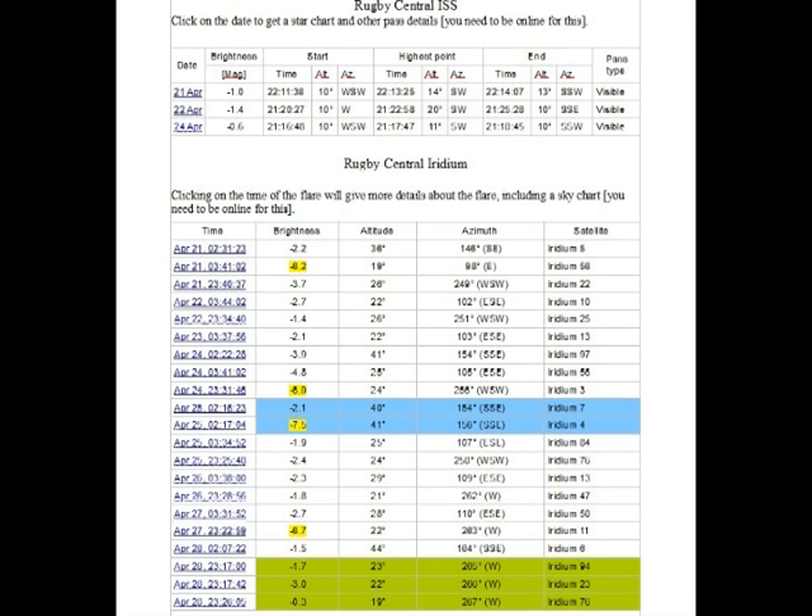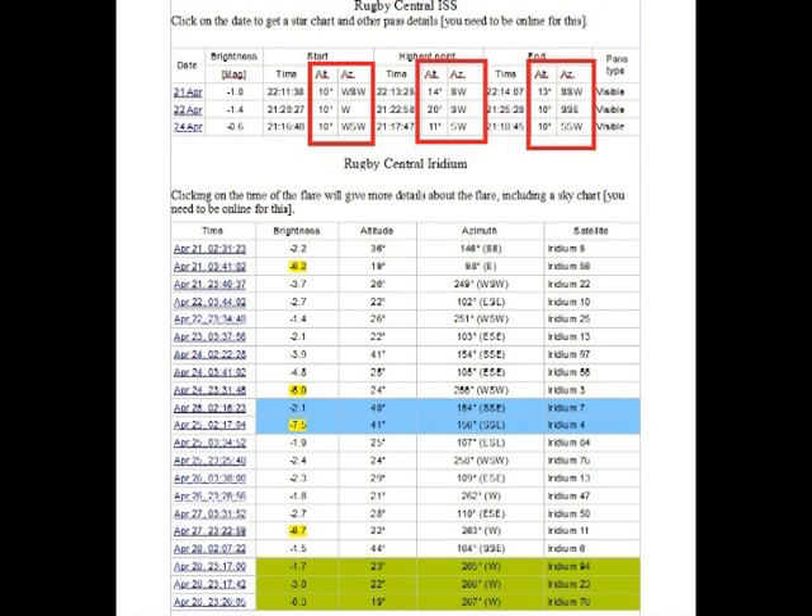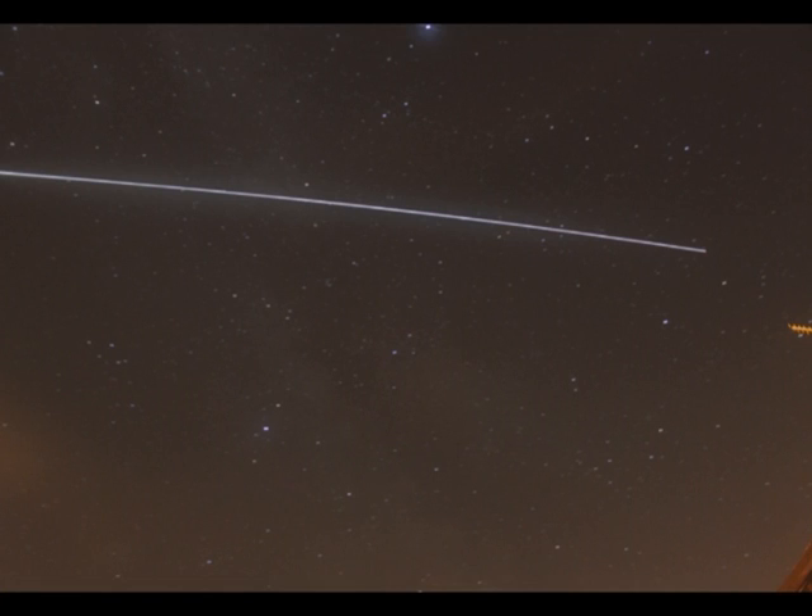We'll now look at the ISS and Iridium flares for the forthcoming week, starting with the International Space Station. There are only three passes over the next few days, all fairly low down — the maximum altitude on the 22nd of April is 20 degrees in the southwest. The ISS is about the size of a football pitch and the biggest object man has ever put into orbit. Here we have the ISS in a fairly long duration photograph of about 35 to 40 seconds, showing slight trailing of the background stars, with the ISS moving from right to left. A short exposure gives a point of light, whereas leaving the shutter open longer gives a trail like this.